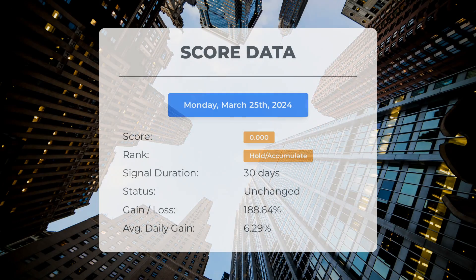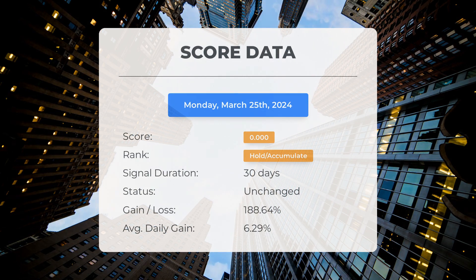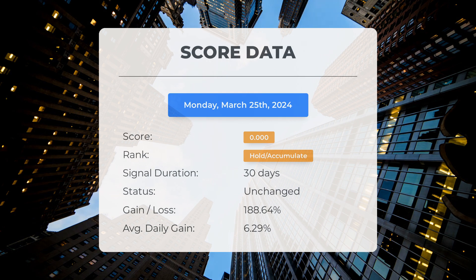Since February 12, 2024, our system has ranked Ocugen as a hold/accumulate with a score of 0.00. During this period, Ocugen has surpassed our expectations, showing a remarkable gain of 188.64% since we first recommended buying it 30 days ago. This equates to an average daily return of 6.29% since it was designated as hold/accumulate.